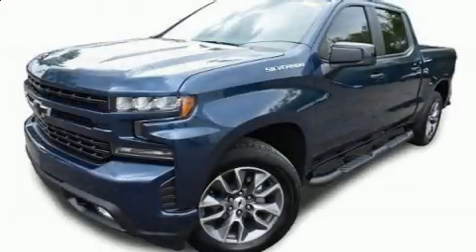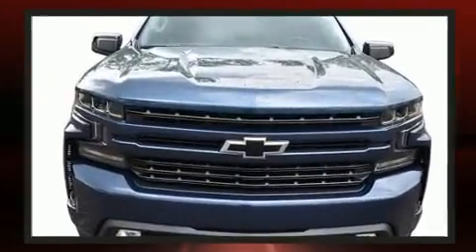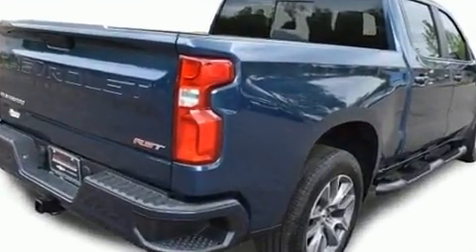Take command of the road in the 2019 Chevrolet Silverado 1500. This four-door, five-passenger truck still has less than 10,000 miles. It features an automatic transmission, rear-wheel drive, and a powerful eight-cylinder engine.